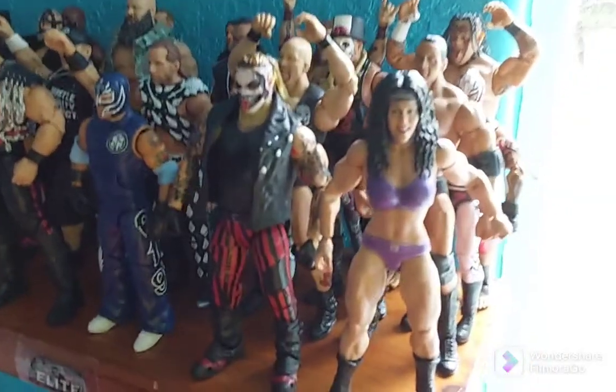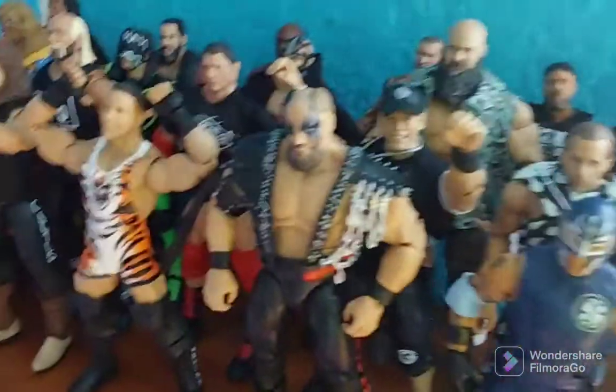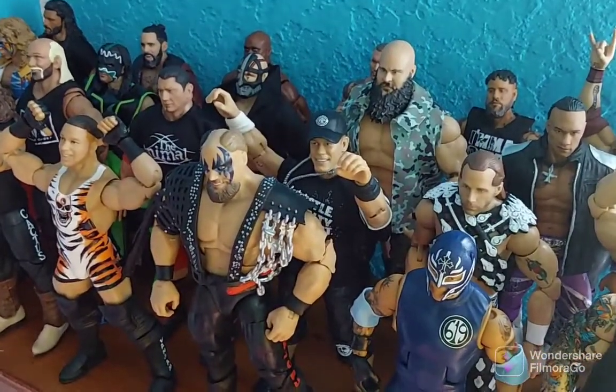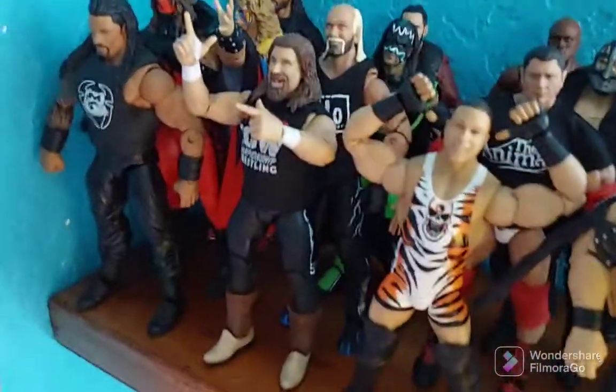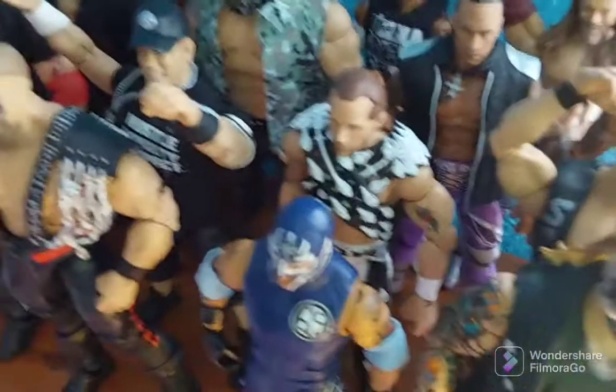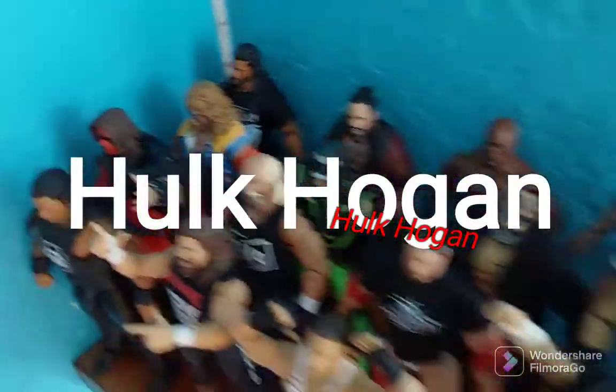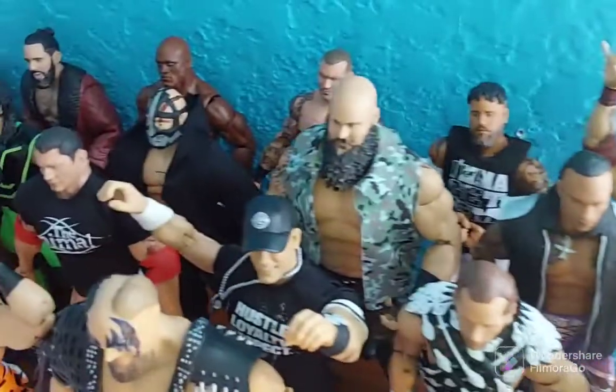Right off the bat we got Chyna, we got the Fiend, Rey Mysterio, Wardlow, Rob Van Dam, Cactus Jack, Roman Reigns — kind of an old Roman Reigns custom. We got the Rock, Stone Cold Steve Austin, Shawn Michaels, John Cena, Batista, Ultimate Warrior, Kane, Rey Mysterio, Papa Shango, Damian Priest, Braun Strowman, T-Bar, Hurricane, Ultimate Warrior over there. Then we got the last row: Umaga and Edge.